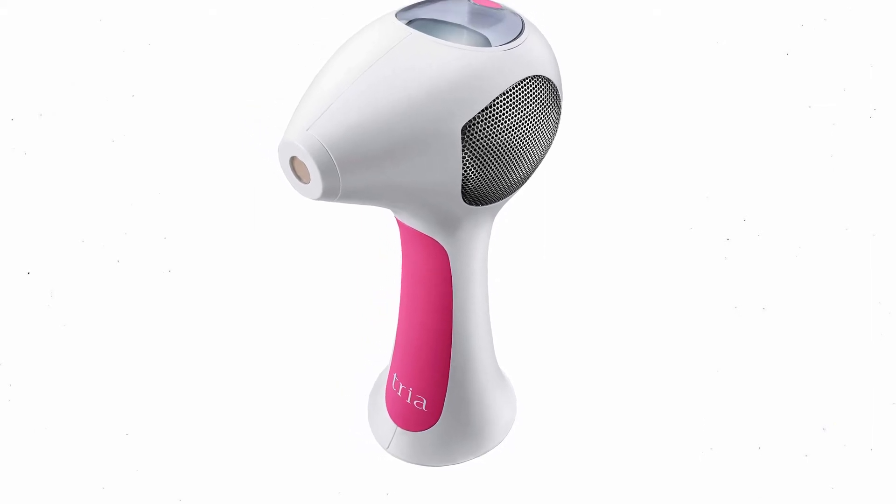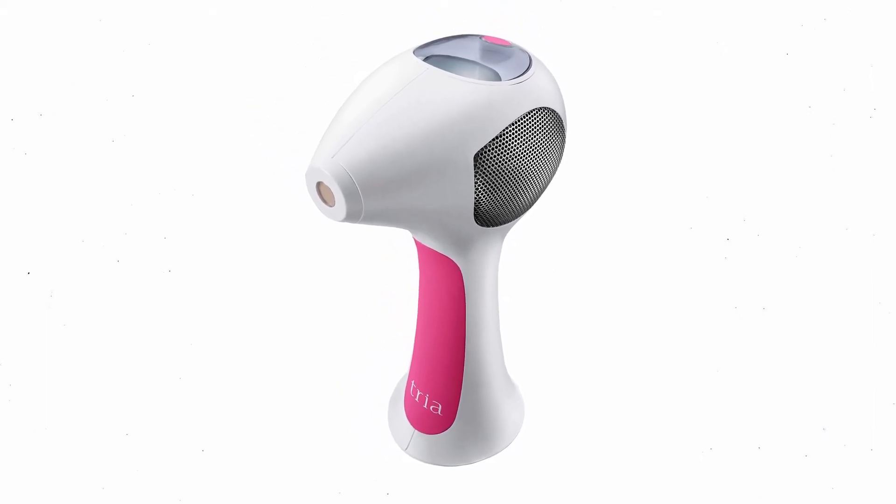Hi, what's up everyone. In this video we are going to talk about the top best laser hair removal devices you can buy on Amazon.